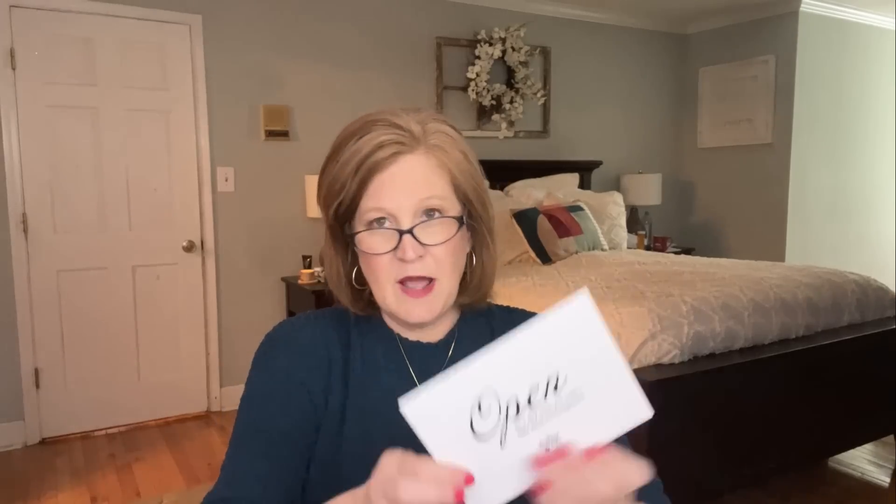There's something in this box that smells incredible — like peppermint! We also always get a little card that says 'Open on a day when you need a little extra encouragement.' It's a motivational card — I'm not going to open mine in case some of you haven't opened yours yet. She gives you a little extra encouragement on those days when you need it, and we all have at least one day a month when we need that.